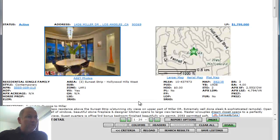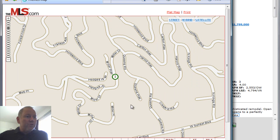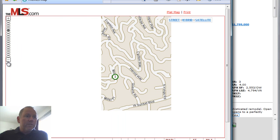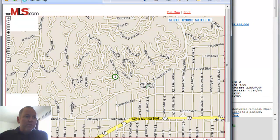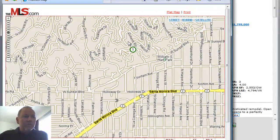The first of our four properties is 1436 Miller Drive, up in the Hollywood Hills West. Here on the map I'll show you exactly where we stand in relation to the Sunset Strip, which is right here. And here's Crescent Heights Drive, which is Laurel Canyon right here in the canyon. Over here is where Beverly Hills starts, so it's right here just off the Sunset Strip, just above the Strip.